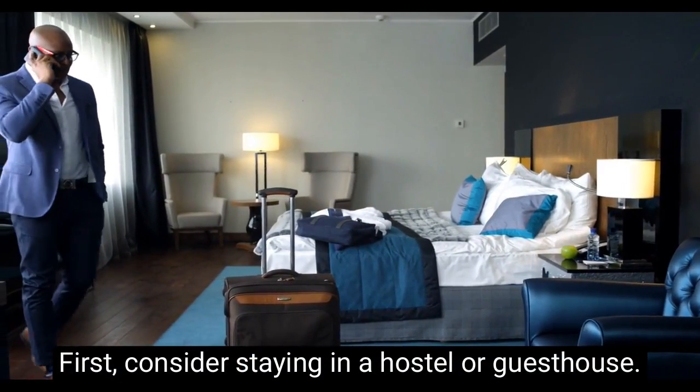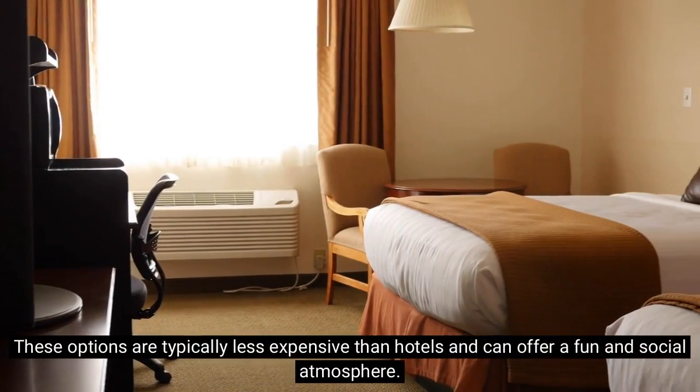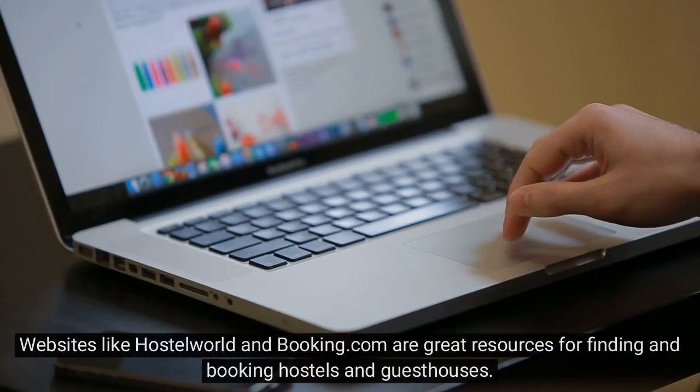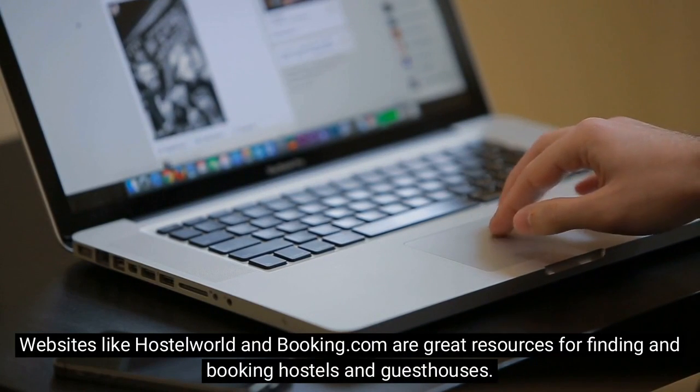First, consider staying in a hostel or guesthouse. These options are typically less expensive than hotels and can offer a fun and social atmosphere. Websites like Hostelworld and Booking.com are great resources for finding and booking hostels and guesthouses.